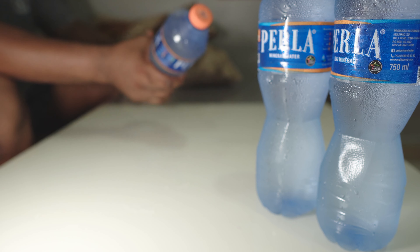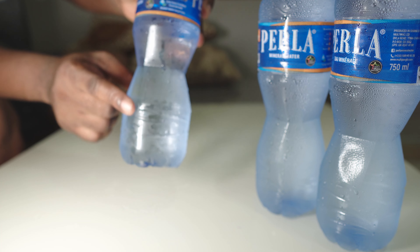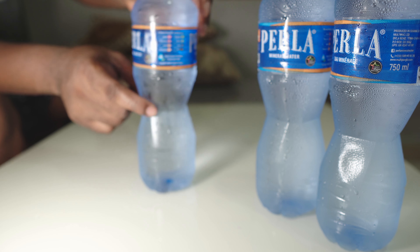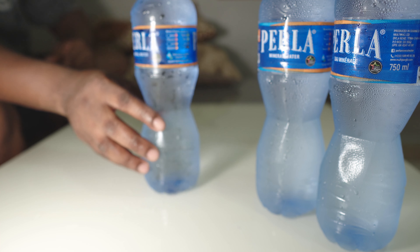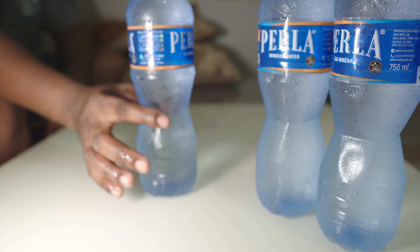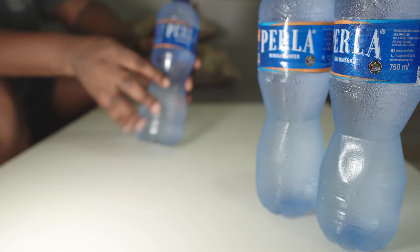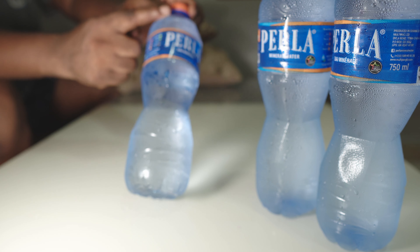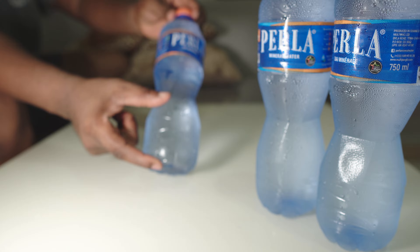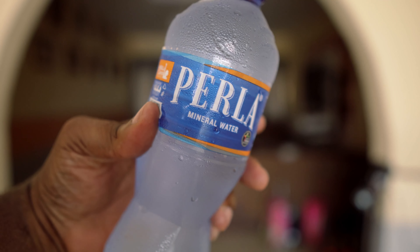They really thought about it. If you look closely, the taper on the side — most water bottle companies do that, but this one they brought it a little bit lower, so the top end is actually longer than the bottom end. So when you hold it, it has a very good equilibrium — it's not too heavy on the bottom.